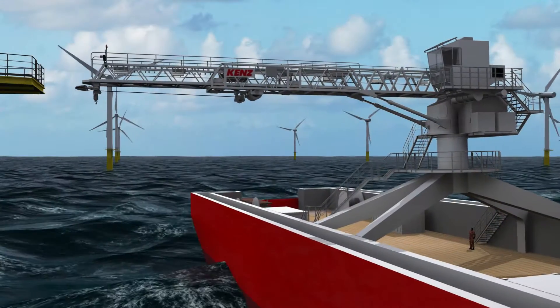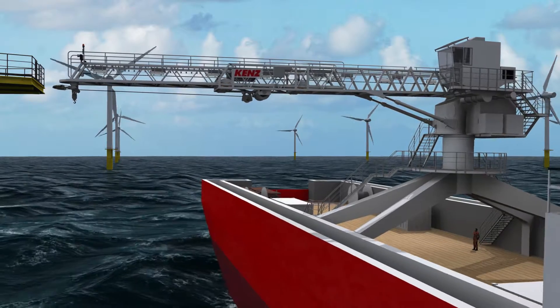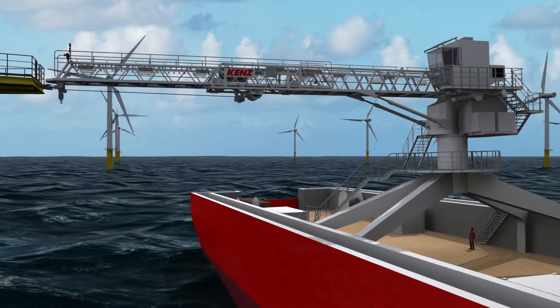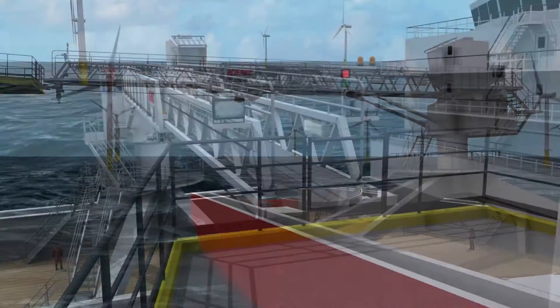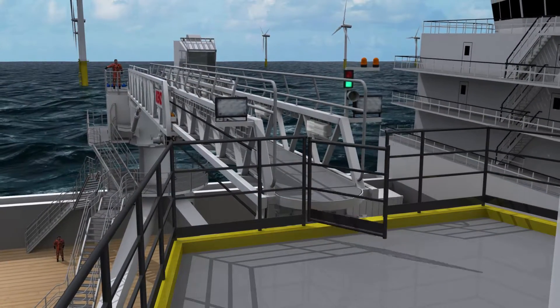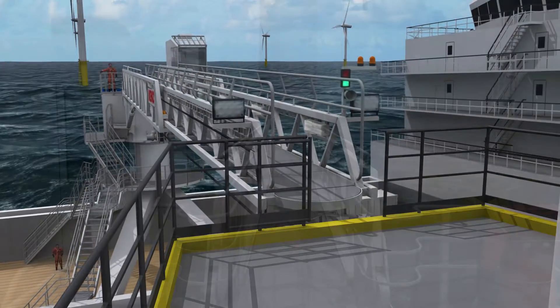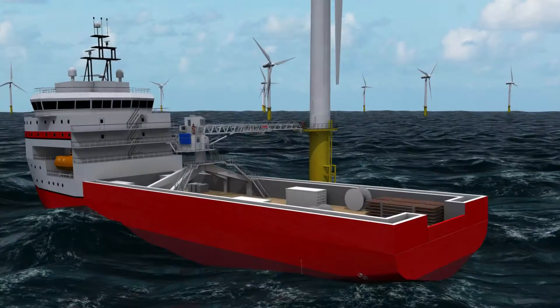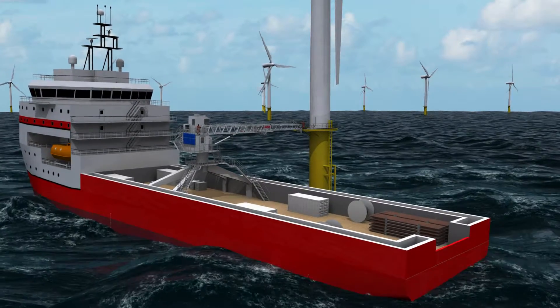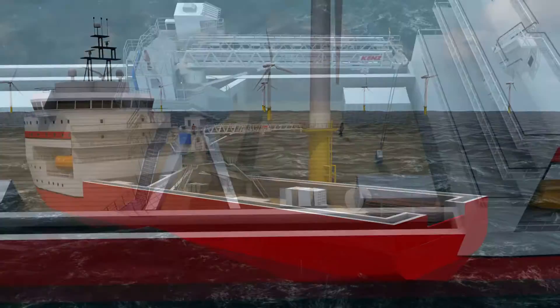The operator can easily position the bumper onto the side of the platform with camera and laser guidance. After connection is made, the Gangway will be kept on position by 3Motion Compensation. The operator can now turn on a green light on both sides of the Gangway and personnel can safely travel between the vessel and the platform.